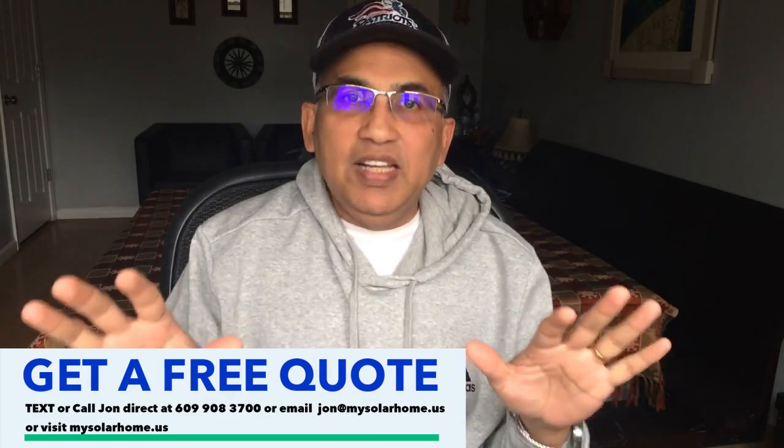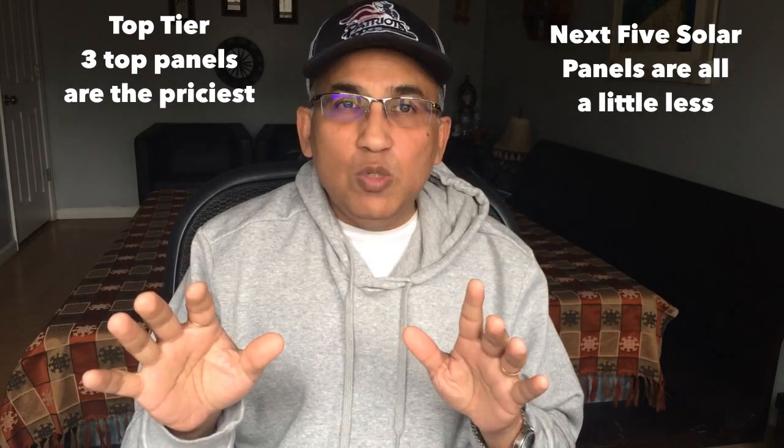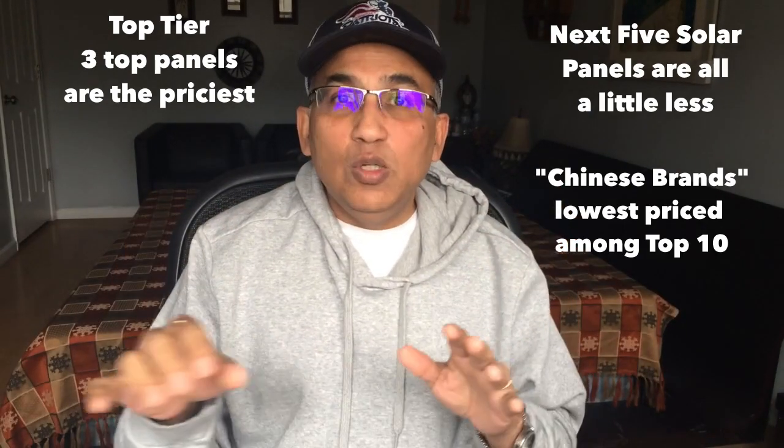In terms of pricing for the top 10 solar panels, there are three grade tiers. The top tier is the top three panels — the most expensive. Then you have the next five or six brands at roughly the same price. At the bottom are three so-called Chinese panels, which are slightly lower priced than the rest. But the ratings of the Chinese panels are actually better than some of their peers, as you'll see during the comparison.